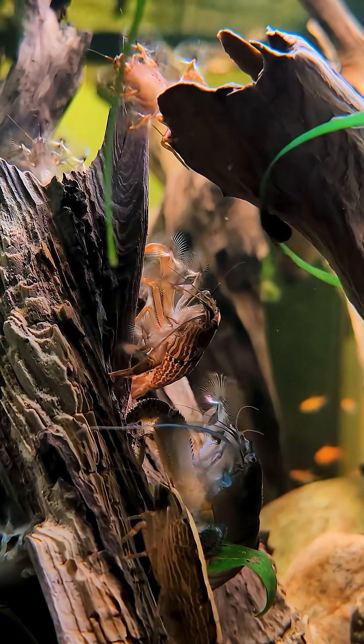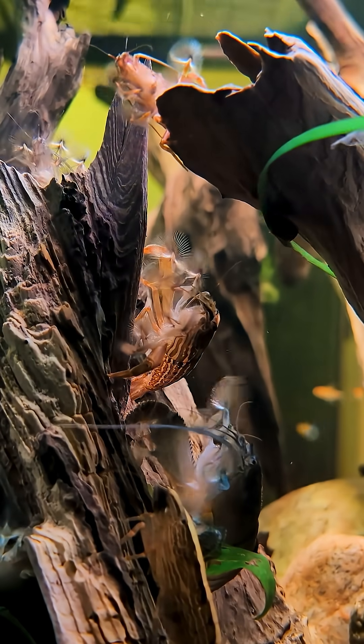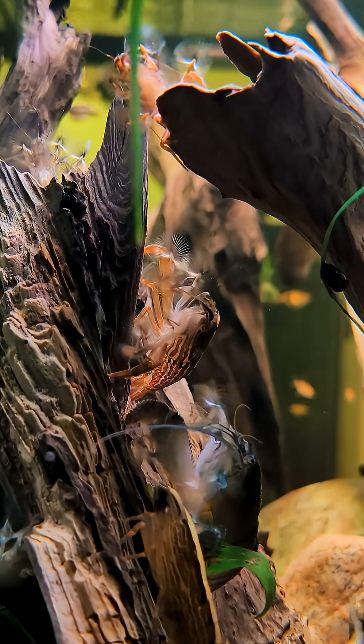Bamboo and Vampire shrimp do best at slightly warmer temperatures, anywhere from 74 to 82 degrees Fahrenheit, or 23 to 28 degrees Celsius.